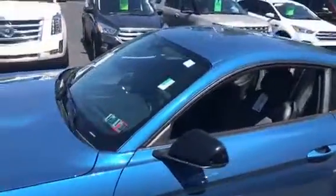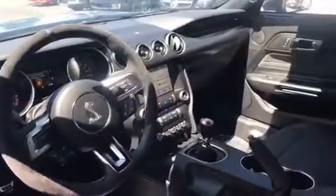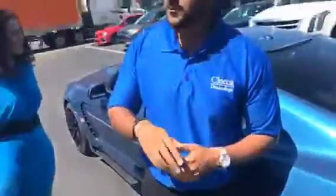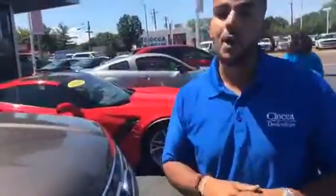You have active valve exhaust, so you can make it quiet, you can make it loud — however you want. You don't want to wake up the neighbors, you can definitely do that. Not only that, but you also have MagneRide suspension, and there's a ton of other goodies. I'm not really getting in-depth or doing a full walk-around on these cars, but I have two others that are amazing deals.